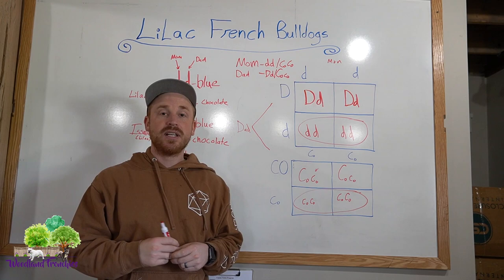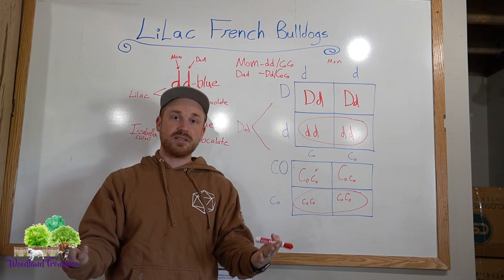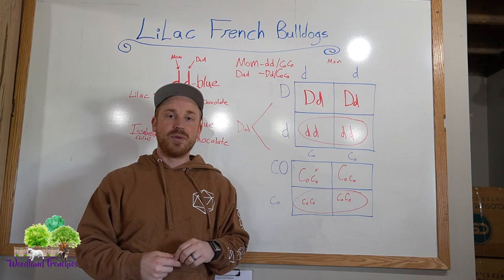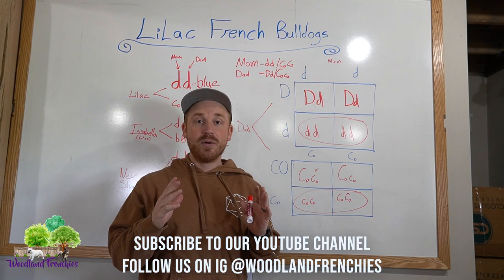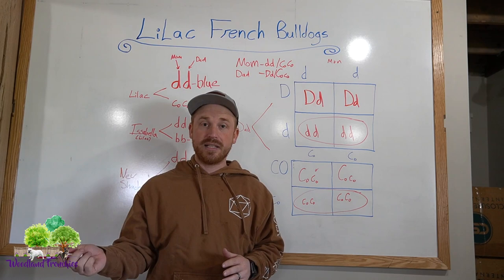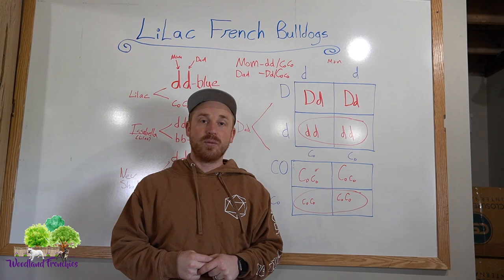Hopefully that helps you guys understand what makes a lilac Frenchie by going over the different color genetics. I would definitely recommend getting your parents color tested before you breed them to understand whether this mom and dad are the best combination to produce the best types of colors. Thanks for watching — we do have some lilacs with color-tested and DNA-tested puppies on our website at Woodland Frenchies, including Gemini and Gavin. Check them out, give us a call, and hope to see you in more videos!